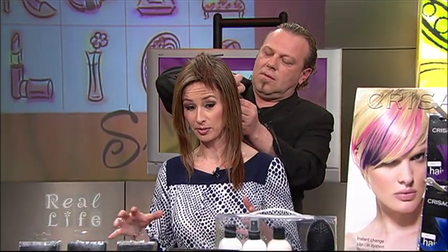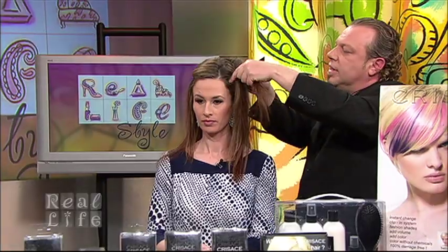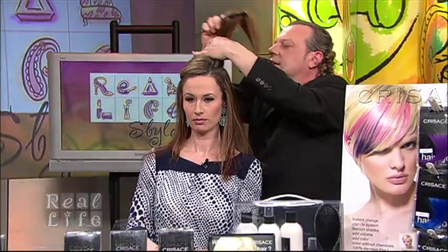And for special occasions — people that are getting married — it's incredible, because you pile all this hair up and all of a sudden you've got those great fabulous updos that we all see in the magazines. Side ponies, updos — hair extensions have come a long way in our industry and more and more women are wearing them. But what they're looking for is quality and value.